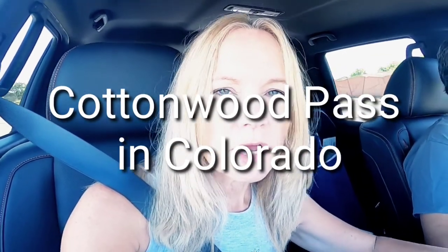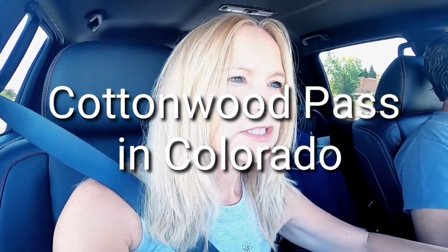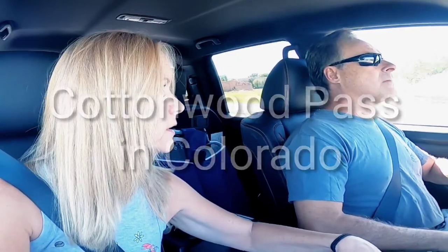We are on our way to Taylor Reservoir and we're going to be going over Cottonwood Pass in just about two and a half hours. We found out there are some road closures up north, so we're probably going to hit more traffic than usual, but hopefully that won't lengthen our trip.